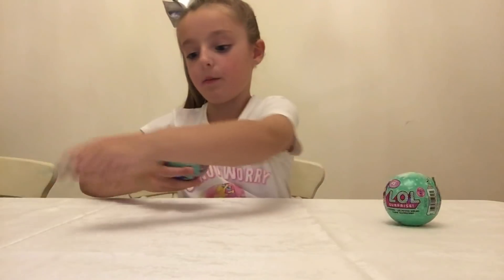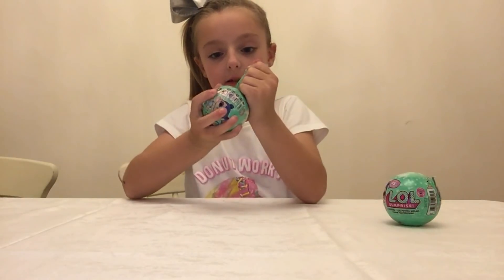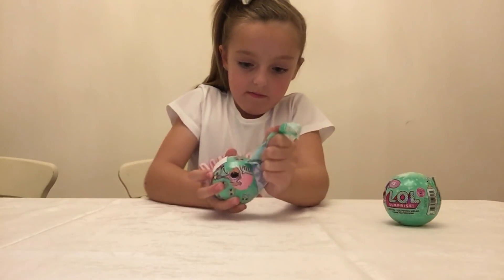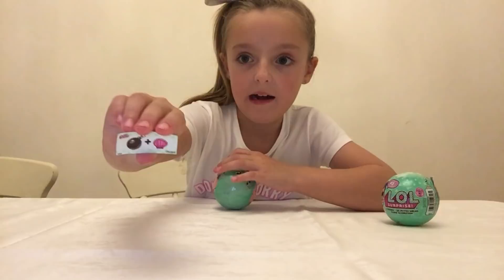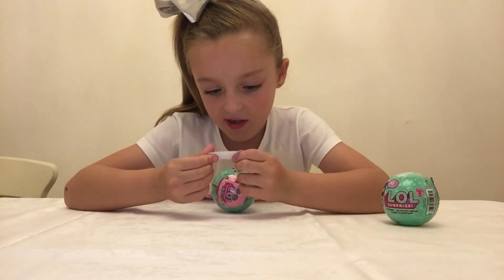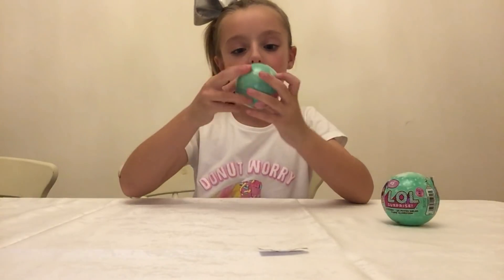Let's get our first layer done - I'm not sure what we're going to get for this first layer. I've got my first clue and this is what it looks like: it's 'bomb' and 'shell', and bomb plus shell equals 'bombshell'! So that's what that looks like. Let's open our next layer.